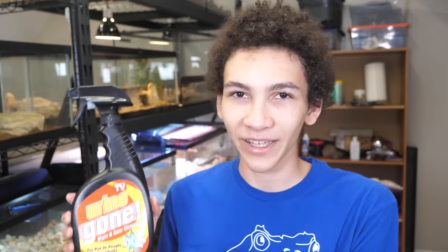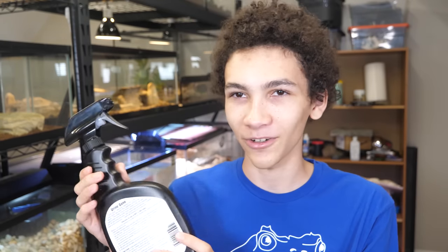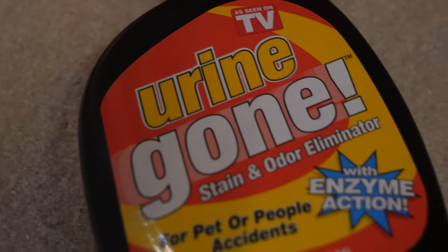Next up is one I also got about a week ago and that is Urine Gone. I hate this packaging so much — it looks like it was made in 2000 and they haven't updated it. It even says 'as seen on TV.' But it's made to remove urine, blood, poop, and vomit. A little while ago a ball python pooped and peed all over my passenger seat and it smelled disgusting, so I got Urine Gone — and it worked. It smells kind of like chemical grass.